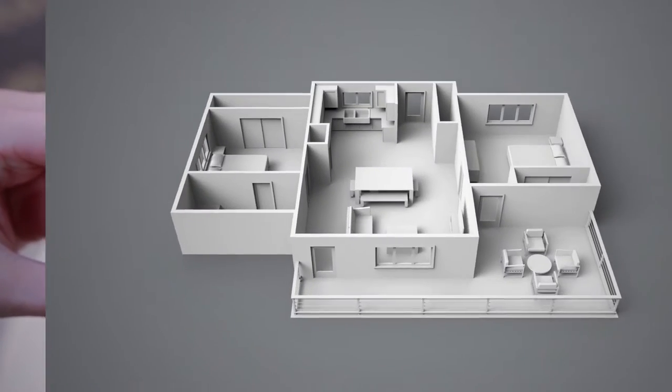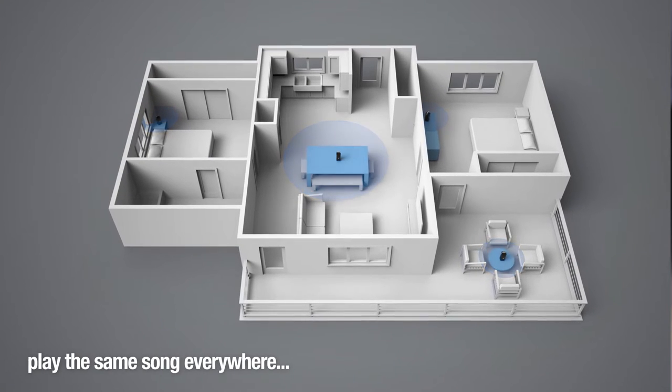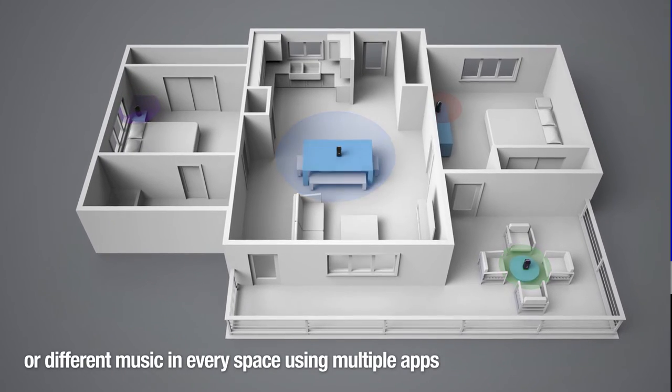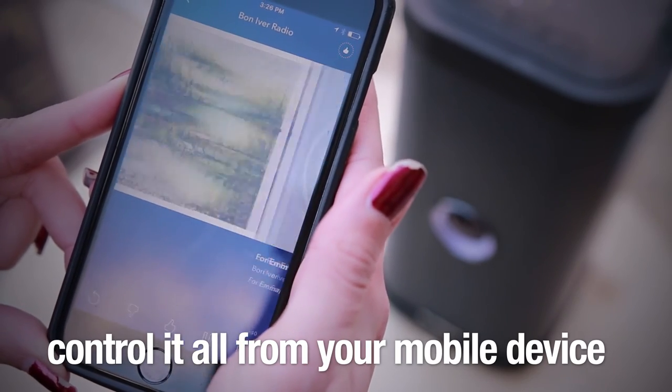Start with one speaker, then add other Chromecast wireless speakers for both indoor and outdoor streaming. Play the same song everywhere or different music in every space using multiple apps. Control it all from your mobile device using the apps you know and love.